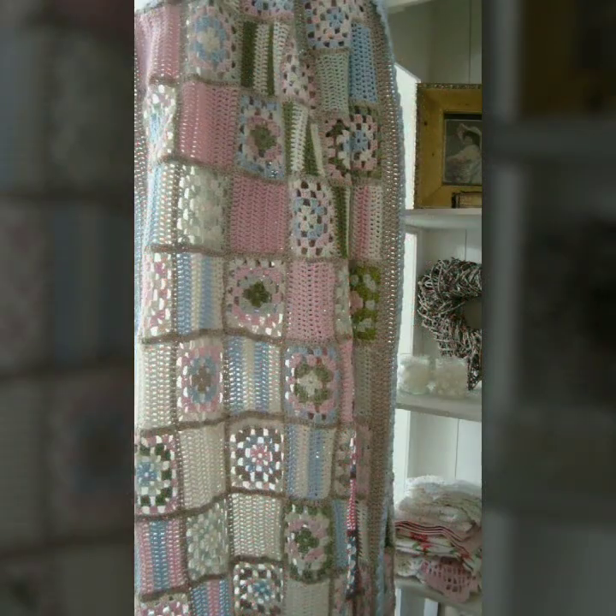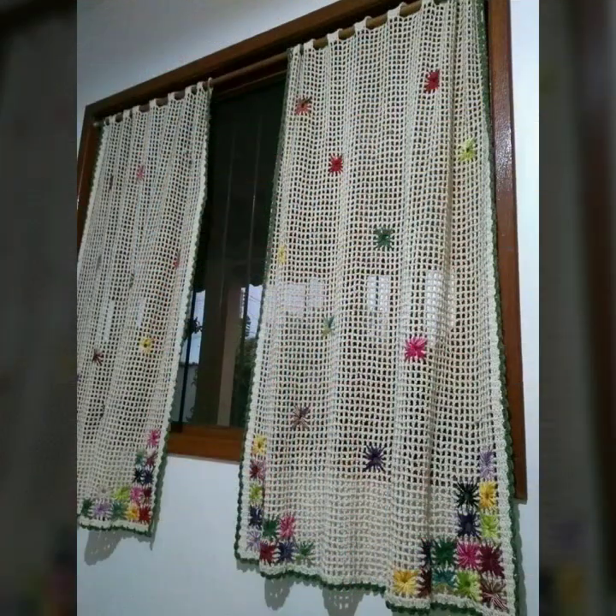Beautiful patterns, knitted patterns, easy to make, easy to wash — beautiful and stylish crochet soft cotton designs with beautiful patterns.